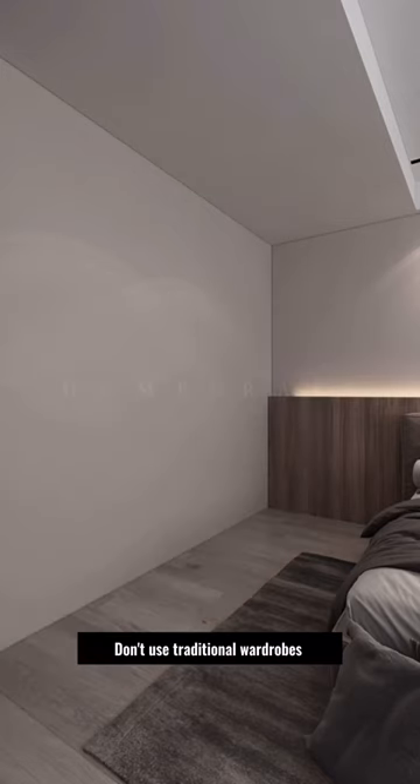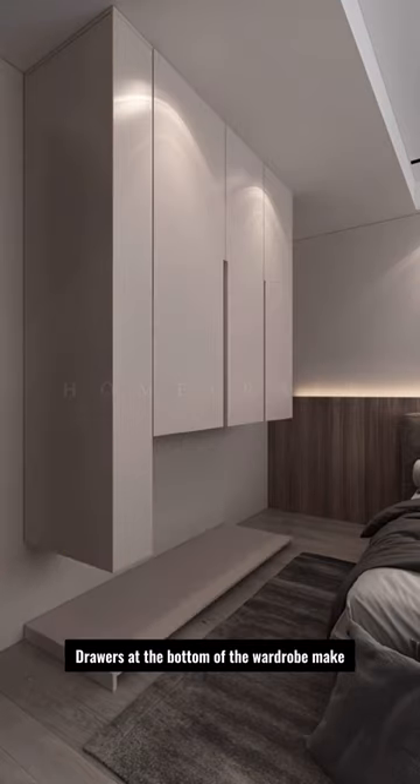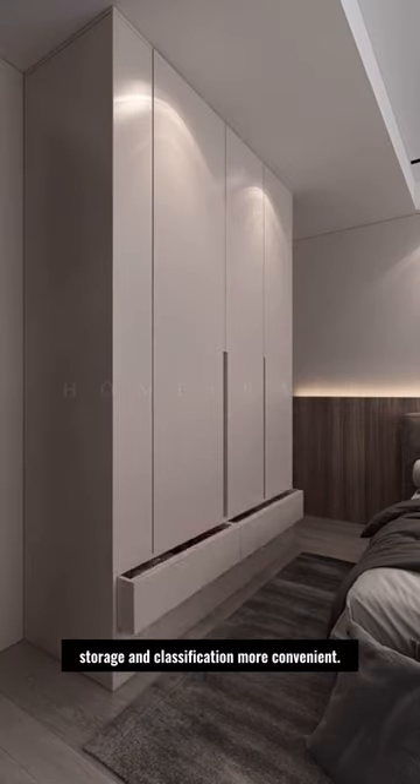This is what young people should have in their bedrooms. Don't use traditional wardrobes as thin-side cabinets for storing cosmetics. Drawers at the bottom of the wardrobe make storage and classification more convenient.